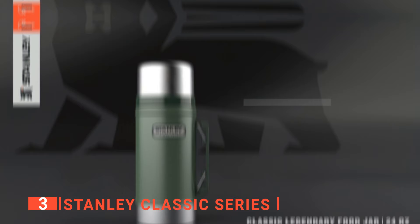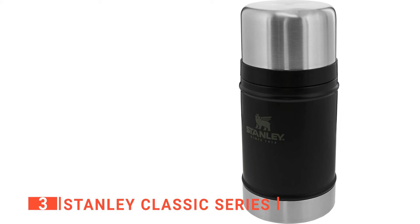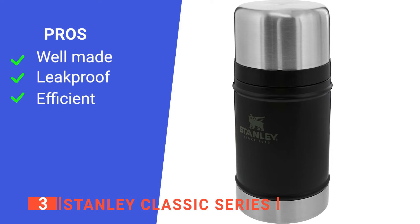This soup thermos comes with a wide-open mouth with a lid that can turn 360 degrees. The wide opening allows for drinking directly from the soup thermos or using filters as you need. We also like the leak-resistant cap that stops it, ensuring no food spillage or leakage.